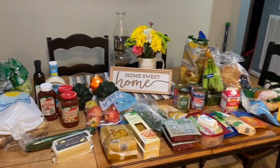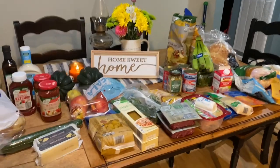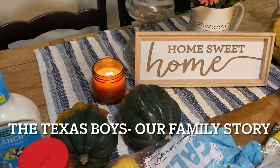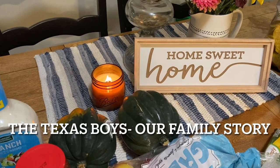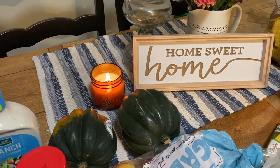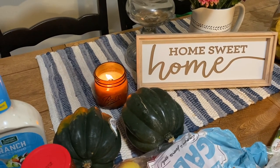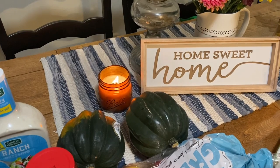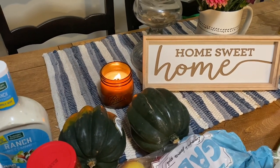Here is a spread of the table, and a quick shout out to the Texas Boys. If you do not follow the Texas Boys — my family story — you are really missing out on a wonderful family. Great content, very helpful. Everything from stocking your pantry, gardening, raising livestock, homeschool.